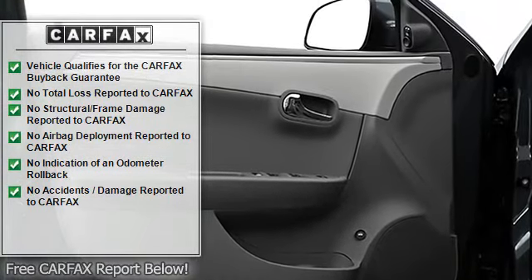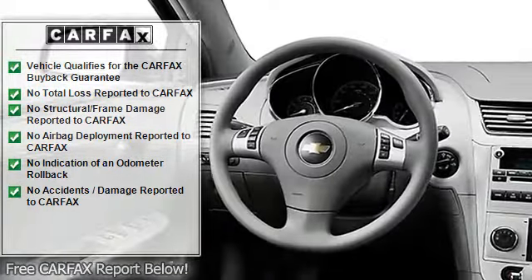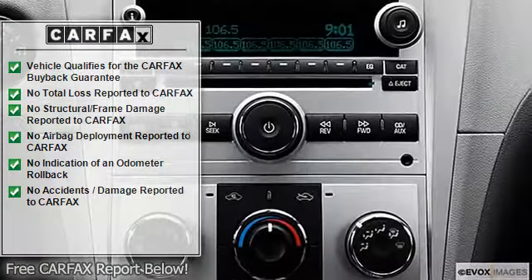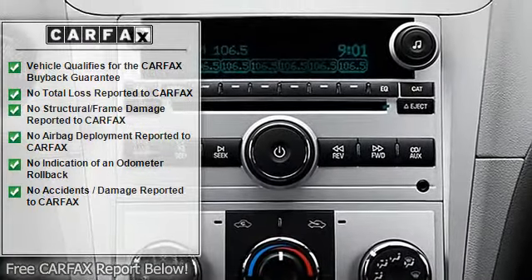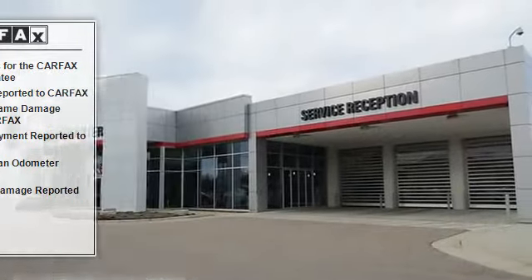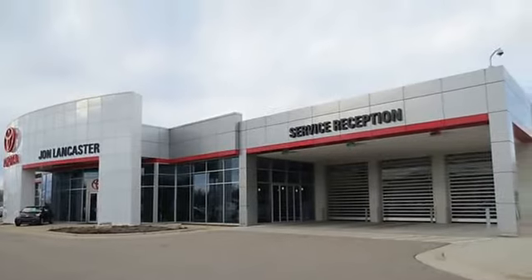The vehicle is SILVER with an Other interior. Contact Toyota Sales at 608-243-5500 or ToyotaMgr@penskeautomotive.com for more information.